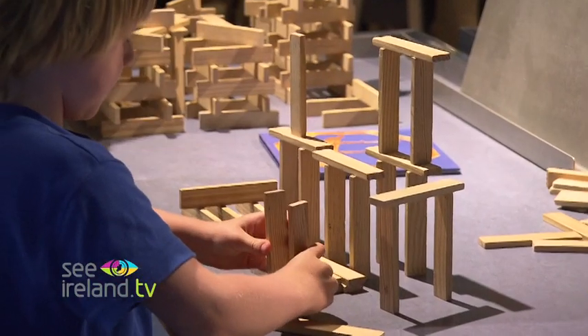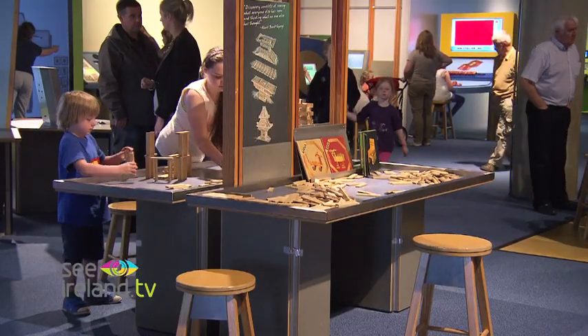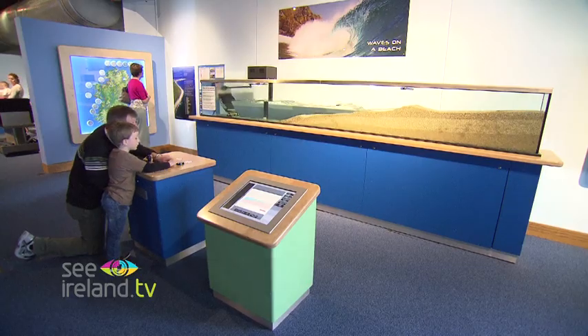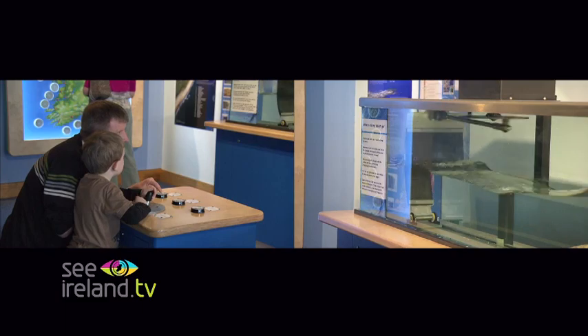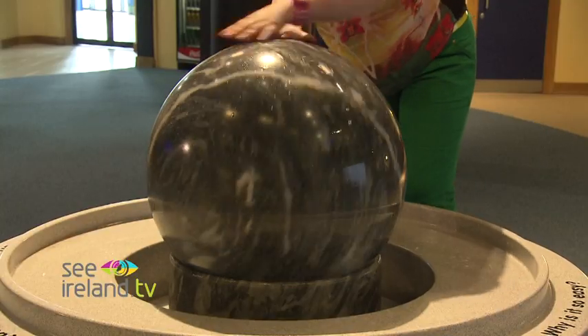So it's relating science to everyday life. Every exhibit that we have here, you'll obviously have fun doing it, but you'll start to ask yourself questions — why does it happen? And it's really about learning through discovery, experiential learning. Children will come and they'll have great fun, but they'll go away asking questions, and that's really what we try to do.